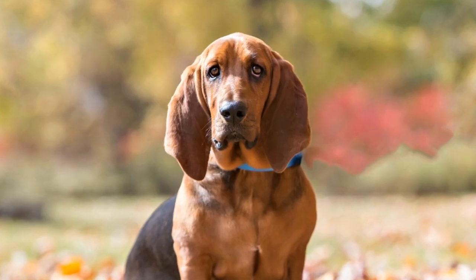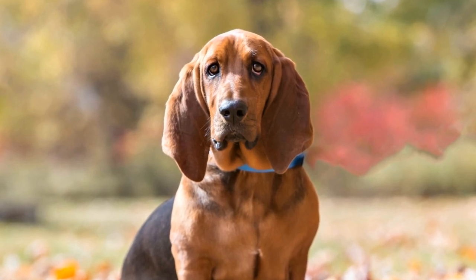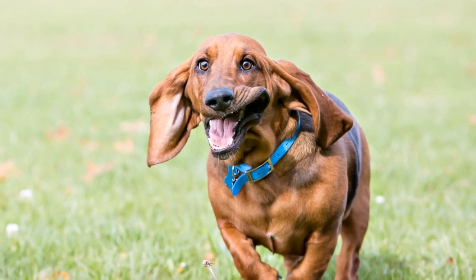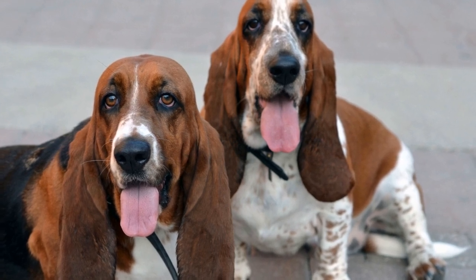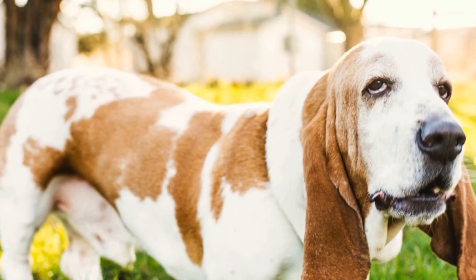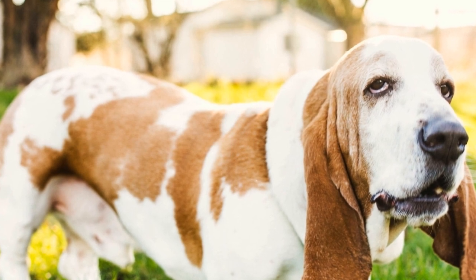Fourth, protect their paws. The sensitive paw pads of Basset Hounds can be prone to injury and discomfort in cold weather. Consider using dog boots or paw balms to protect their paws from ice, snow, and salt on the roads. Fifth, maintain a warm environment indoors. Ensure that your home is adequately heated during the winter months. Place comfy dog beds away from drafty areas and make sure your Basset Hound has access to a warm and cozy spot inside the house.